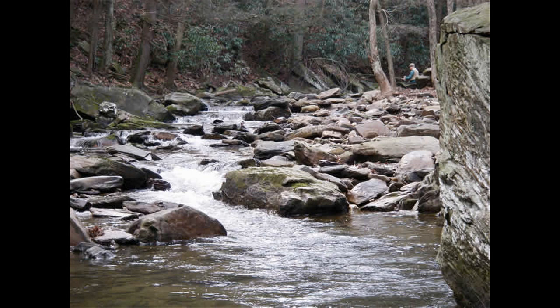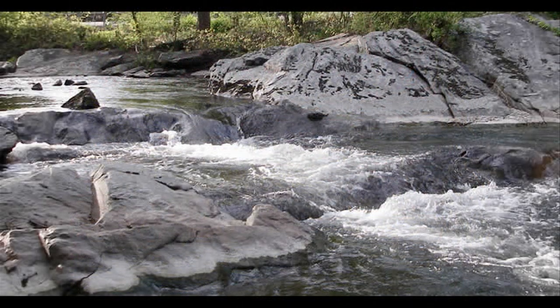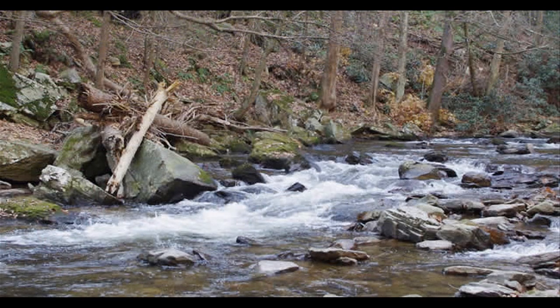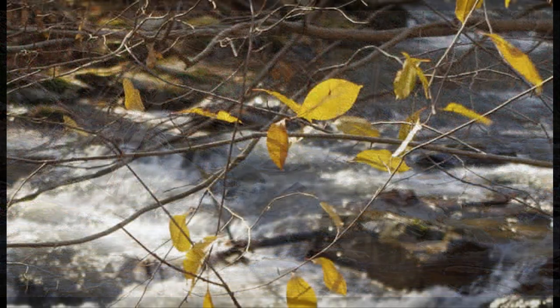We have two and a half miles of prime water that has wild brown and wild rainbow trout, as you can see in these photographs. The stream is a mountain-type stream, reminiscent of Freestone Streams in the Adirondacks, Catskills, and the northern part of Pennsylvania.